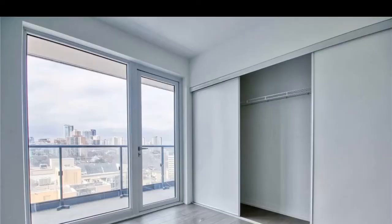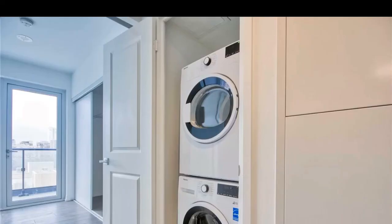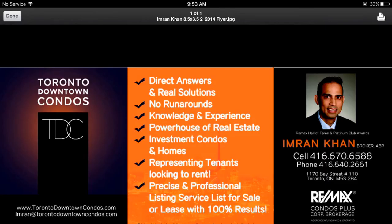Please call me direct at 416-670-6588 for further information, current prices available, floor plans, 24 hour concierge and security available, ample visitor parking, guest suites for all those sweet in-laws.